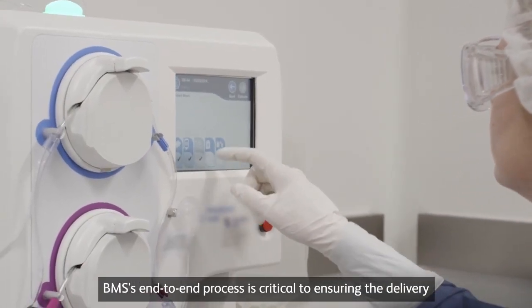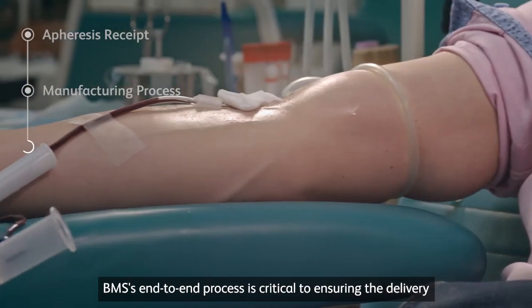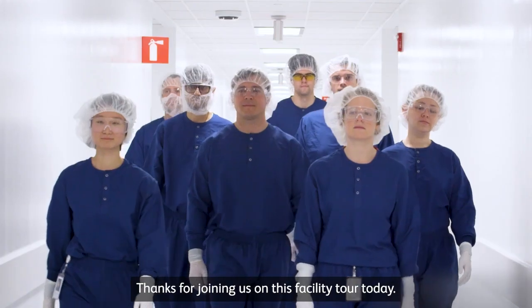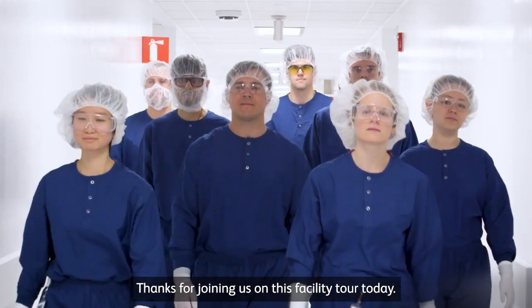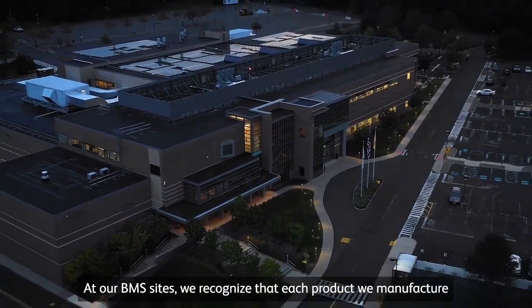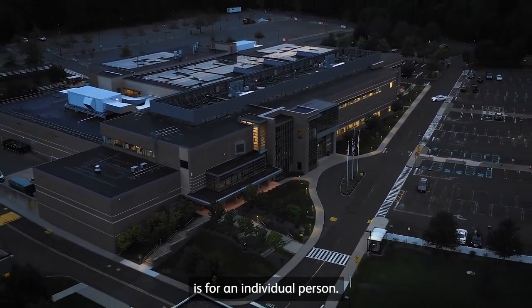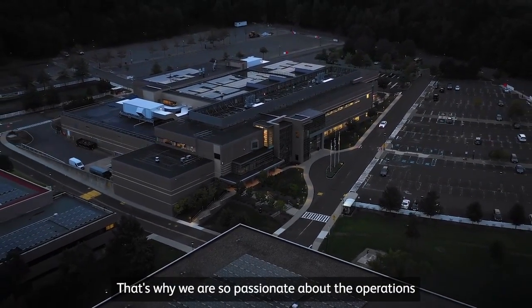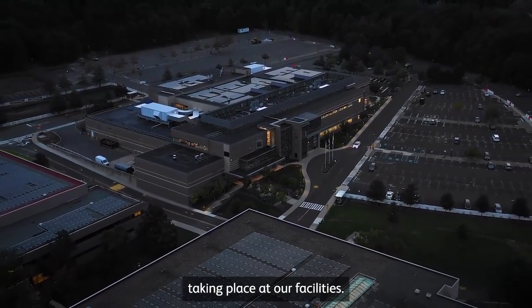BMS's end-to-end process is critical to ensuring the delivery of reliable and consistent cell therapies to patients in need. Thanks for joining us on this facility tour today. At our BMS sites, we recognize that each product we manufacture is for an individual person — that's why we are so passionate about the operations taking place at our facilities.